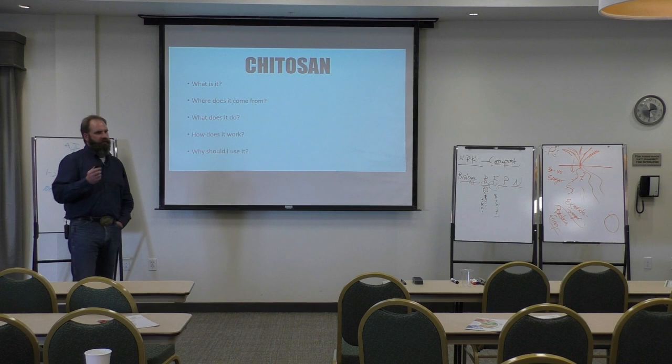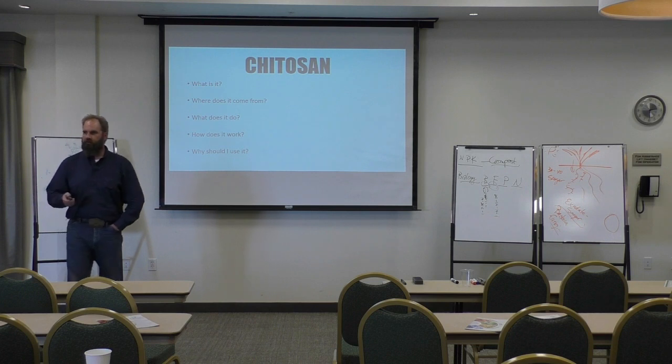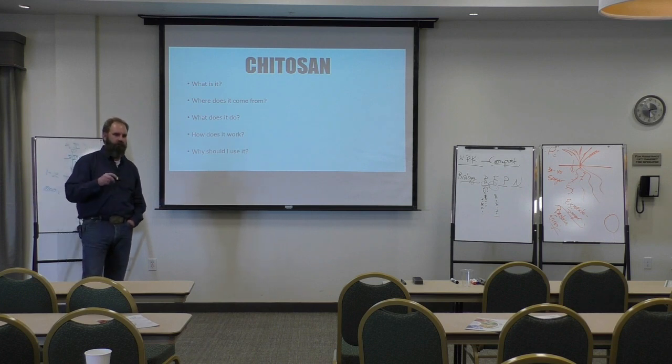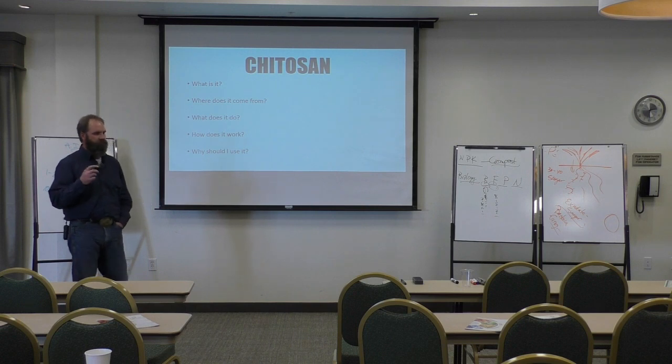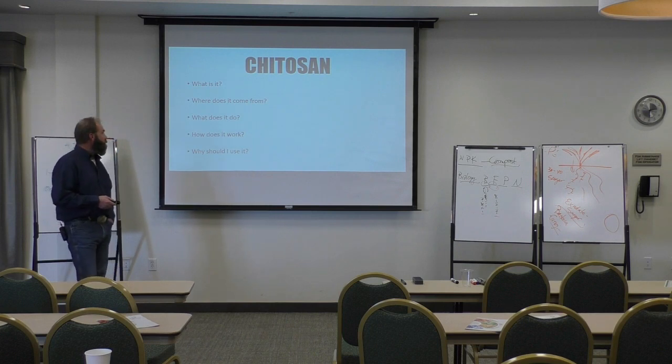Number one, what is it? Chitosan comes from chitin. Chitin is the second most common polymer in the universe, only behind cellulose. Chitin is what nature uses for building blocks. Anything with an exoskeleton that you come across, that exoskeleton is made of chitin. The stylets on insects are made of chitin. The mouthparts on nematodes are made of chitin. Every cell of every living thing on the planet will have chitin in it to some degree in different layers and different locations. This is one of nature's building blocks — this is how the good Lord and Mother Nature put it together.